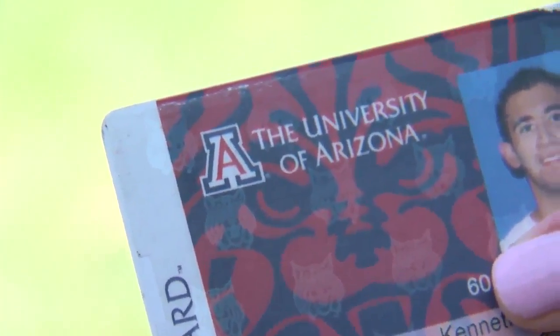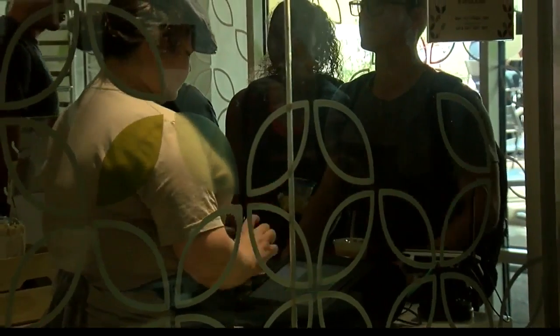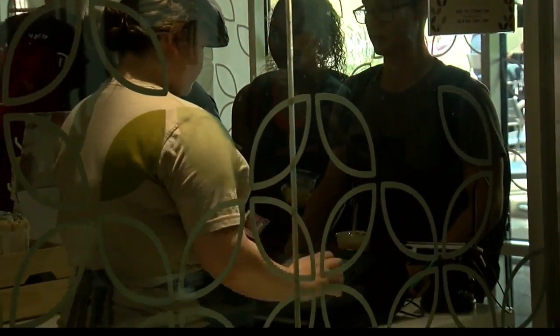The University of Arizona's CAT card can be used at nearly 700 different spots on campus, including the library and to get food. One student says, 'I use it just as much as I use my phone.'